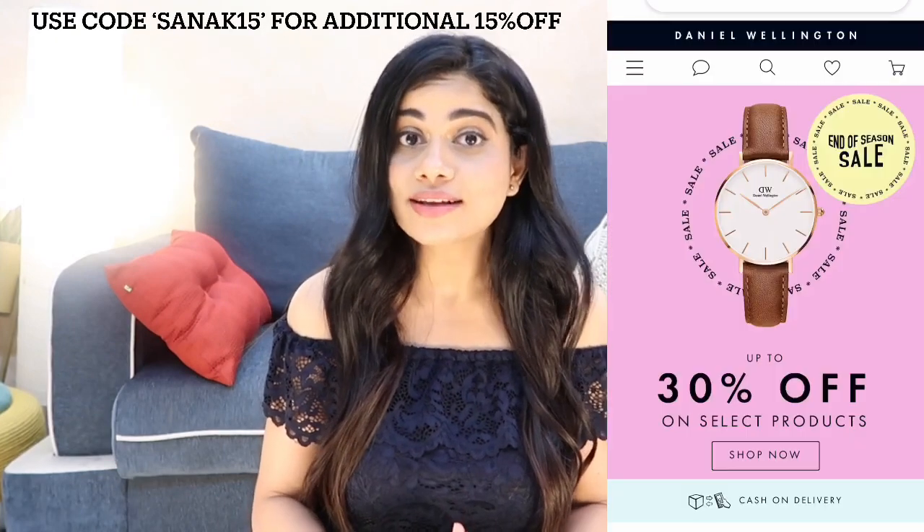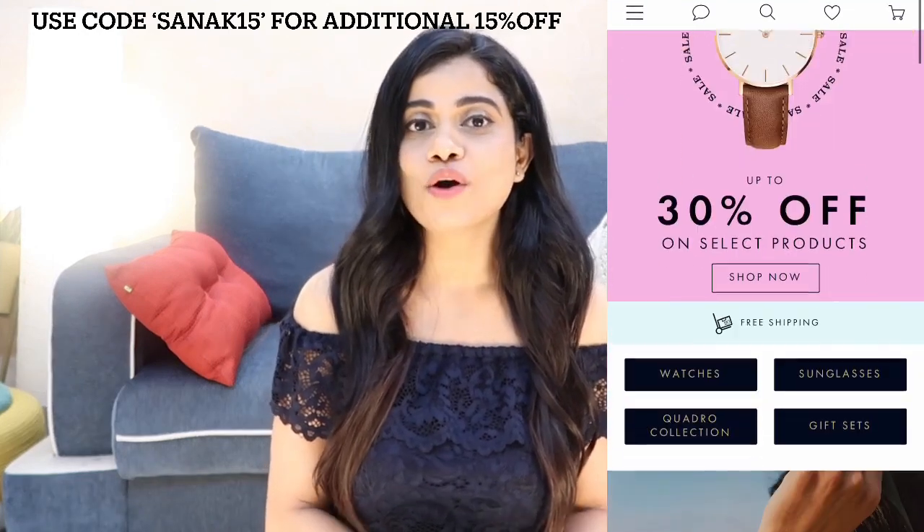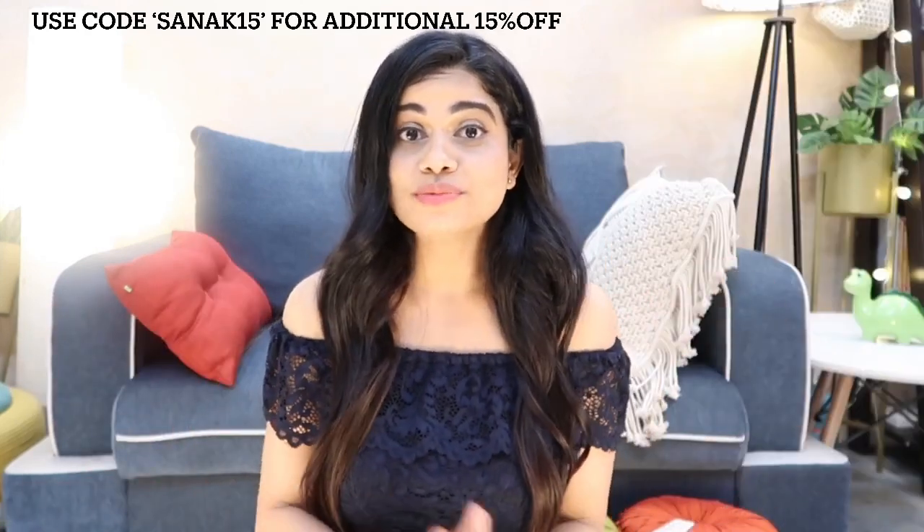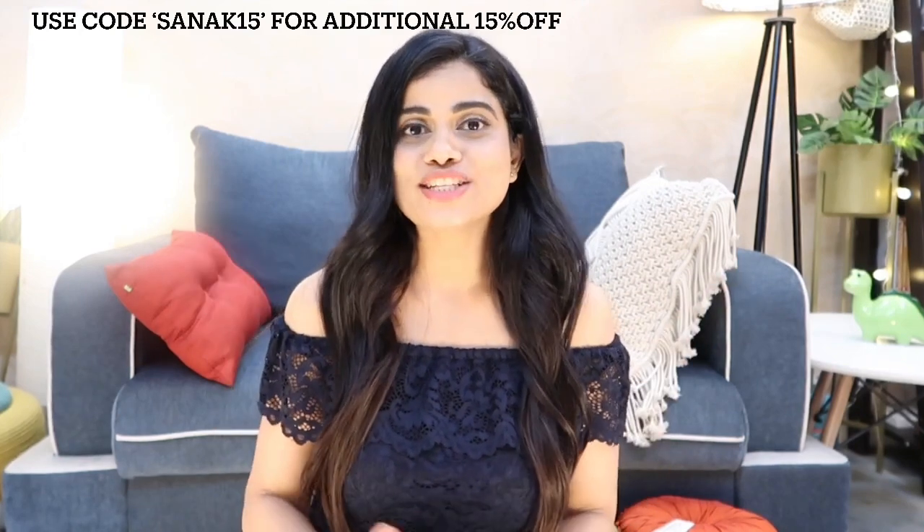If you've been planning to buy a Daniel Wellington watch and waiting for the right sale, the end of season sale is here! This is the best time to purchase anything from your wish list. They are offering 30% off on select products on their website, and you can get an additional 15% off by using my coupon code which is sunak15 — I'll leave it on the screen for you.